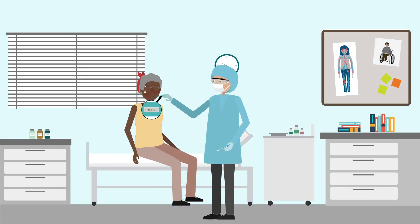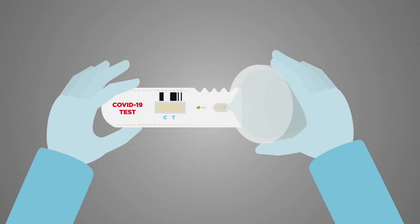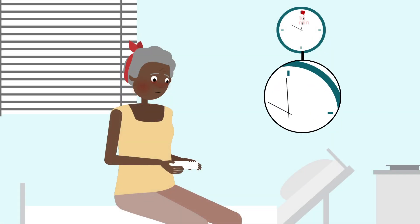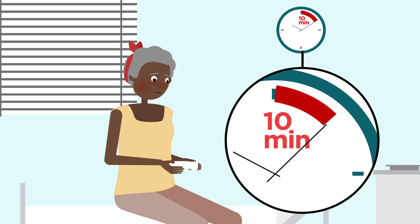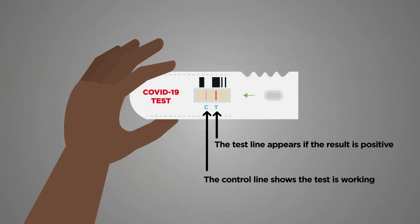Scientists are also developing rapid tests that can detect current infections without lab facilities. These tests are currently less accurate than molecular tests, but they can provide results in less than 10 minutes and may ultimately enable people to test themselves at home.